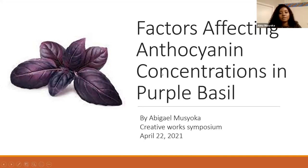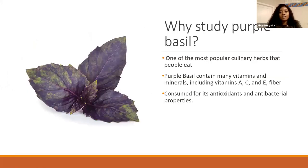My name is Abigail and I'm going to be presenting on factors affecting anthocyanin concentrations in purple basil. I decided to study purple basil because it's one of the most popular culinary herbs that a lot of people eat. It has a lot of nutrients and vitamins, minerals, antioxidants, and antibacterial properties.